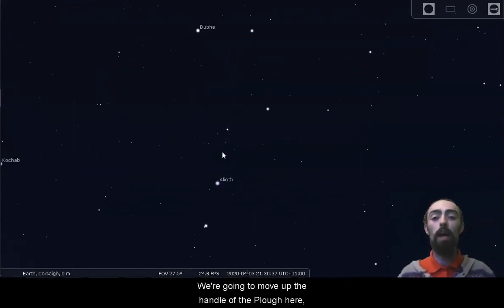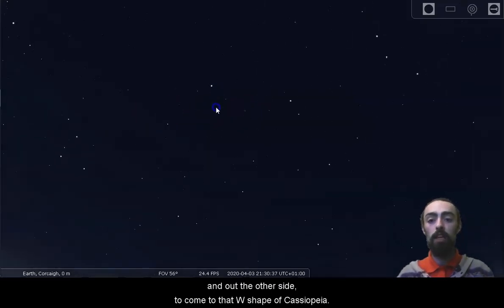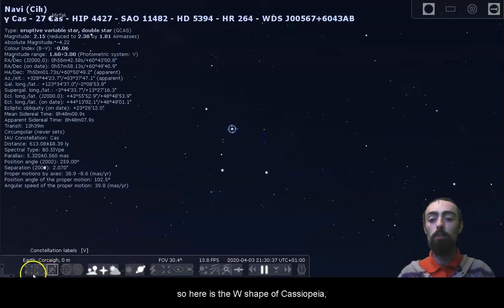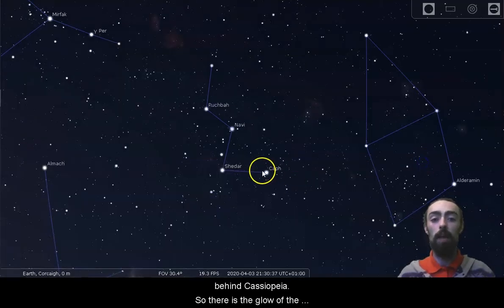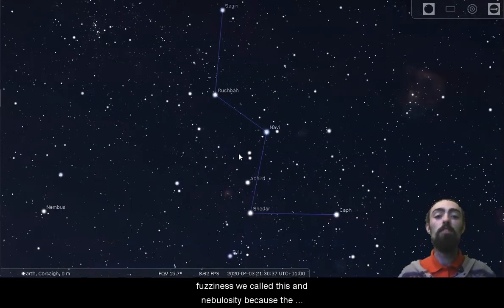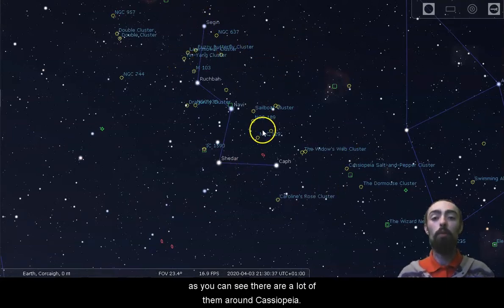We're going to move up the handle of the Plough all the way to the top and follow that line down to the North Star and out the other side to come to the W shape of Cassiopeia. Cassiopeia is where we see the glow of the Milky Way. Moving into the countryside here you'll start to see a nice glow and some fuzzy shapes behind Cassiopeia. We call this nebulosity because the fuzziness comes from nebulae — giant clouds of dust and gas in space — and there are a lot of them around Cassiopeia.